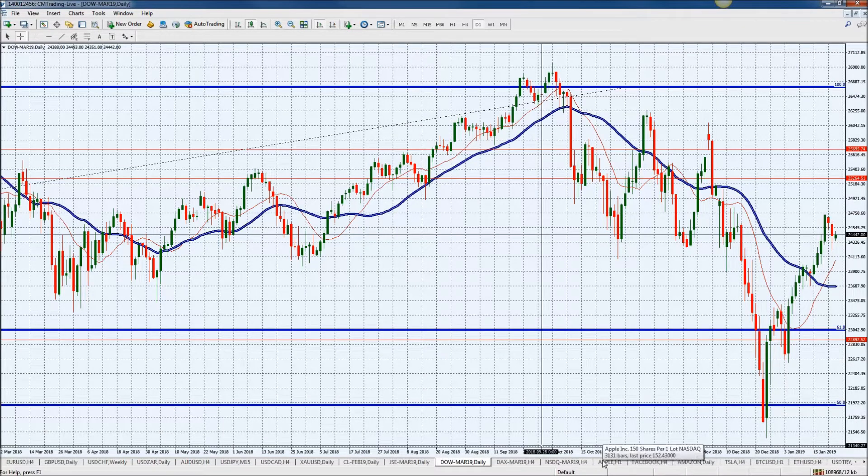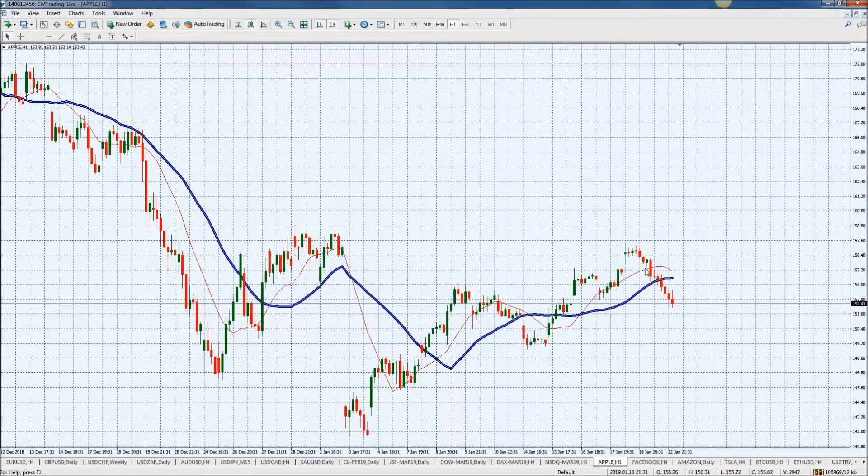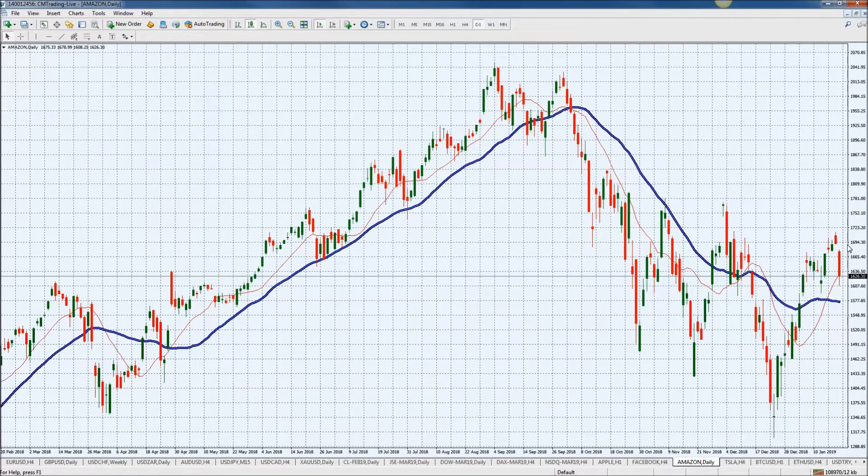Now looking at Apple, you can see that we've sold off quite significantly since last week — from 156 down to 152. And the same story with Amazon — a little bit of a nosedive there from the 1690-ish level to 1626. So the stocks are weak.